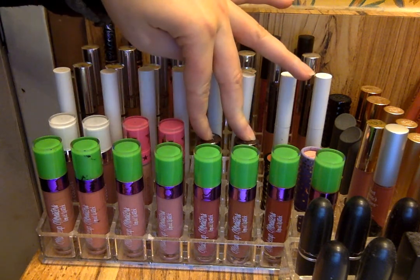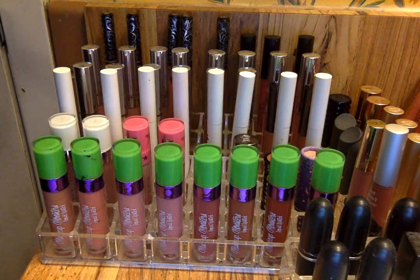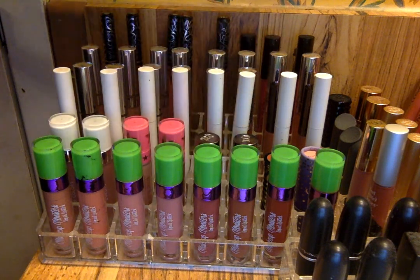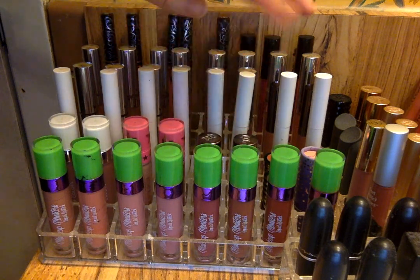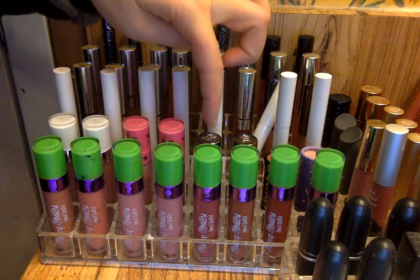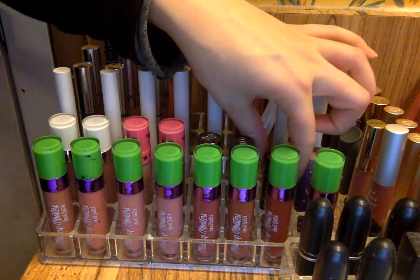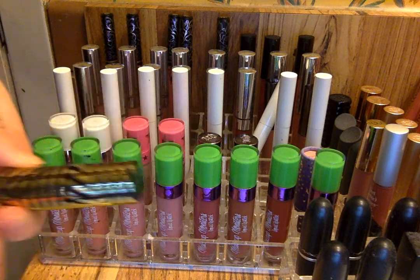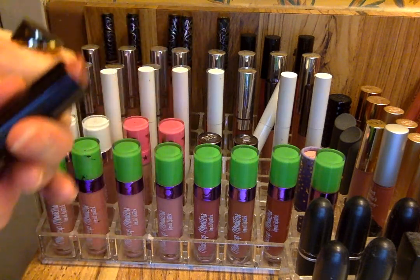Then I have two Urban Decay lipsticks — I think it's called Revolutionary, the standard Urban Decay lipsticks. They're not the sheer ones but they are matte. I have Naked 2 and Native here. And then I have one new one from Gwen Stefani that I actually haven't worn yet — this is probably the only lipstick in my collection I haven't worn now, since I've finally worn every single lipstick I have. But this is what it looks like and I'm super excited to use it. I was hoping to use it on Wednesday when I go back to work.